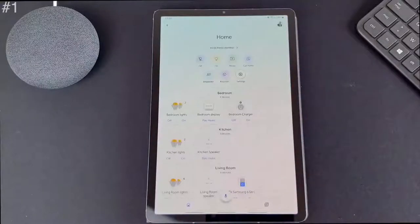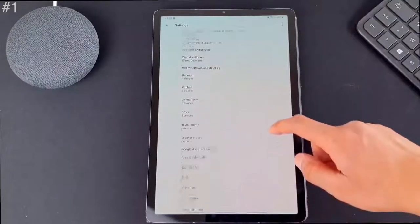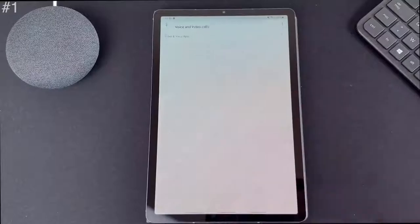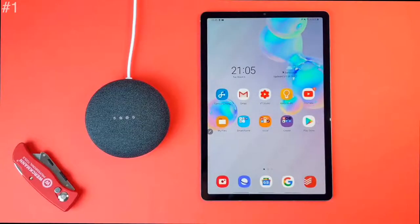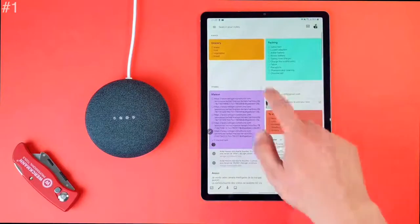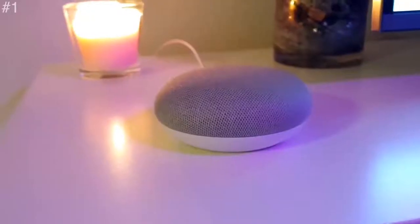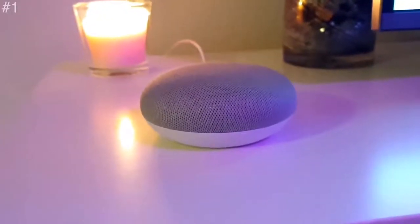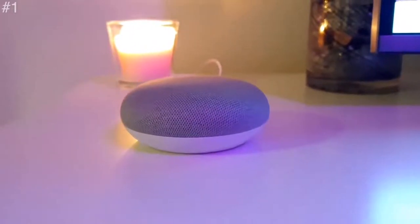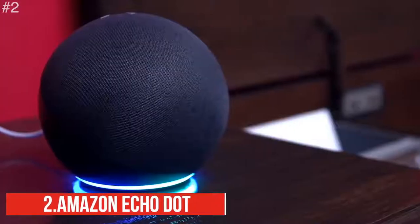Dim the lights, pause the TV, or turn up the heat — all with your voice. Nest Mini works with thousands of compatible smart devices like lights, thermostats, and TVs from your favorite brands. It looks great on a nightstand, shelf, countertop, or even on the wall. Each color complements the entryway, living room, bedroom, or kitchen. It is small, lightweight, with good build quality and is most definitely worth buying.